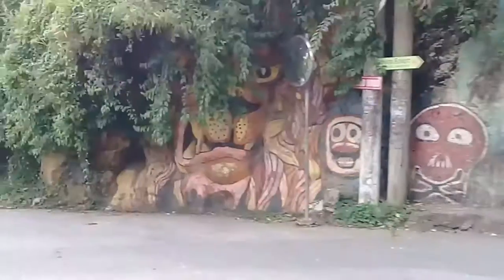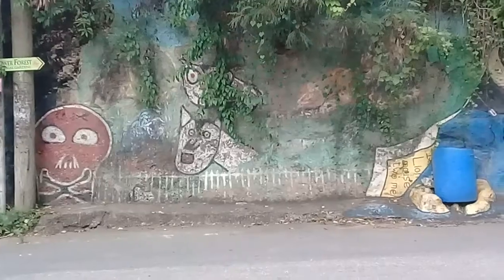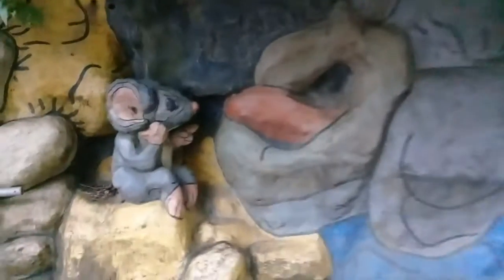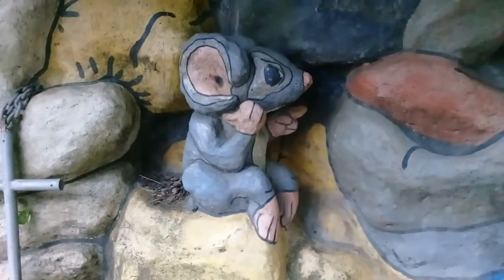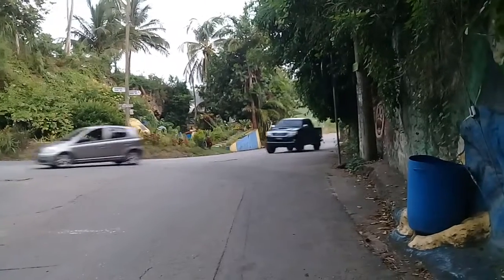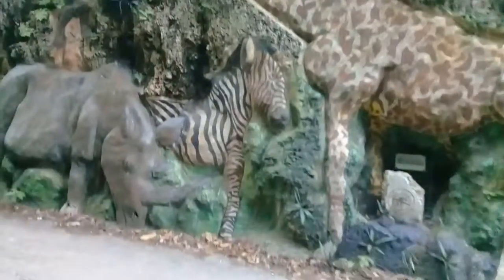This is the lion head here, and a cat — this looks like a cat or something. This lovely work of art was done by former residents of the area, some of whom are deceased now. Here's a mouse or a rat sculpture here. And this is the road in Paris Hill which leads to Bathsheba. And this is a giraffe sculpture here and a zebra.